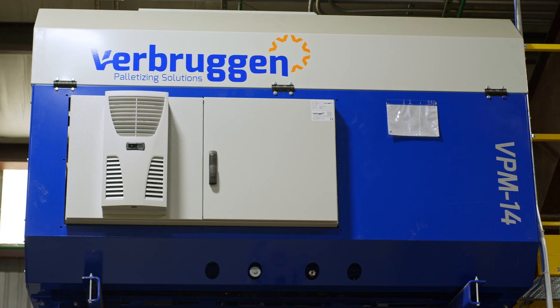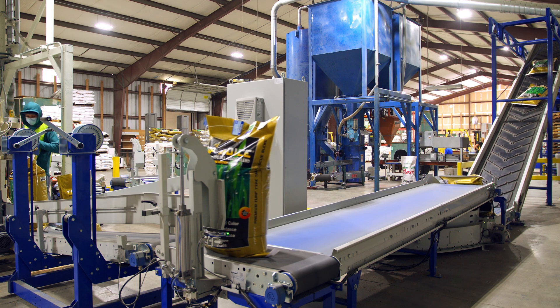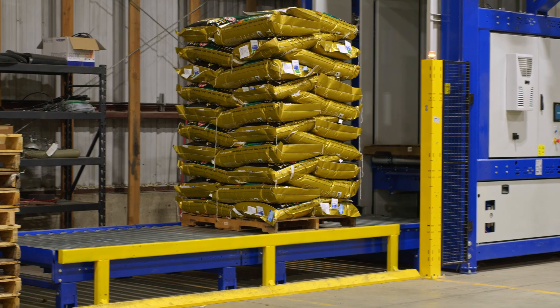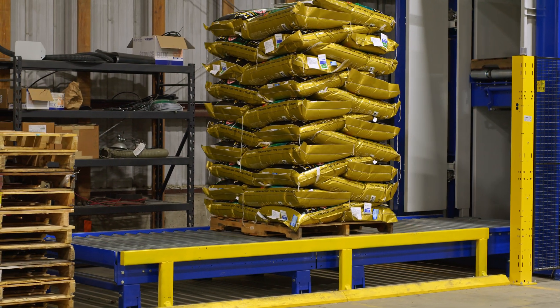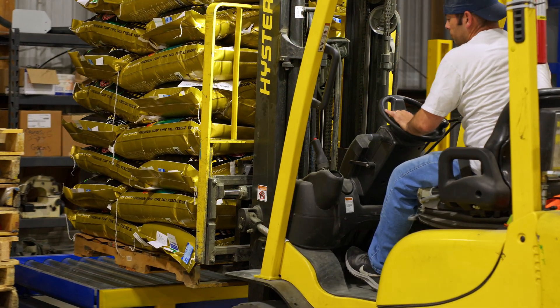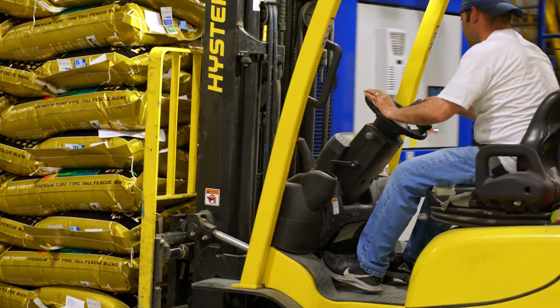A few options on Verbruggen's palletizing machines that make them exceptionally user-friendly include the touch screen controls and freely programmable patterns. Our technicians will make sure that your operators are able to program the patterns themselves so that when we leave, you have full control of your palletizing system. For your customized palletizing solution, contact Verbruggen today.